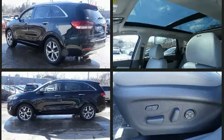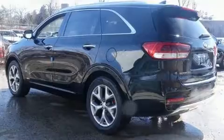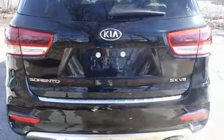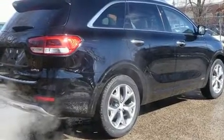Kia prioritized fit and finish as evidenced by a tachometer, a built-in garage door transmitter, a power seat, an automatic dimming rear-view mirror, and remote keyless entry.